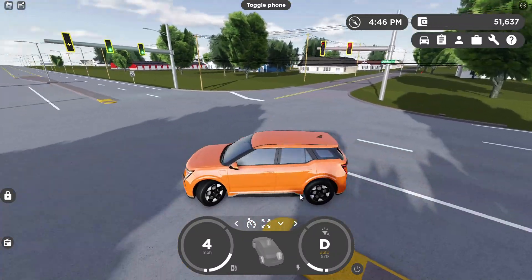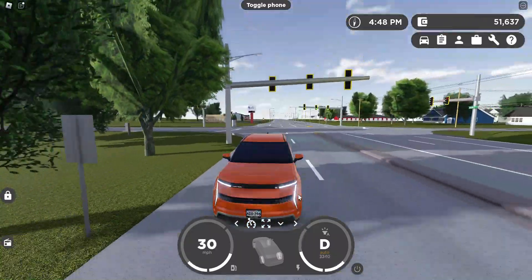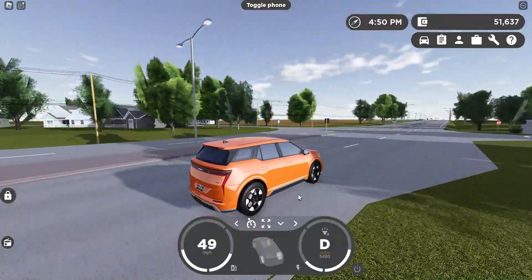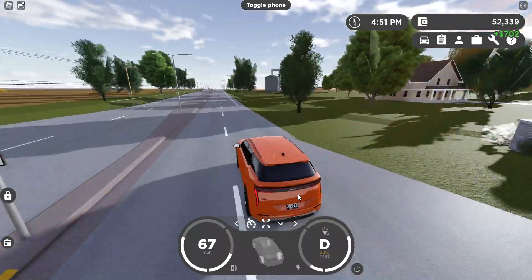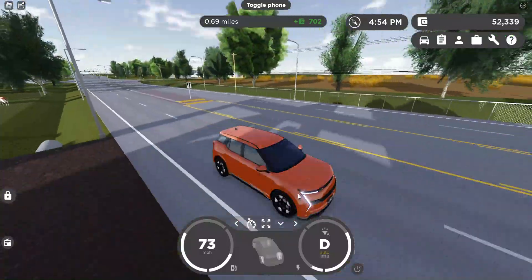You really need to step on the brakes hard to slow down — it's not going to do it for you. It's not good at slowing down, I'll be honest about that.